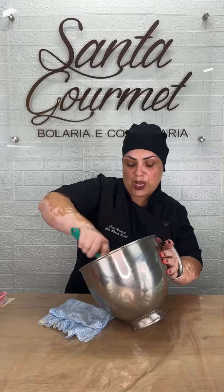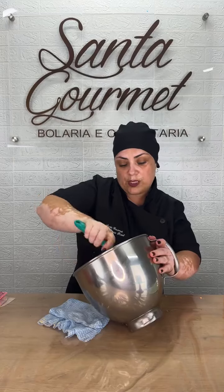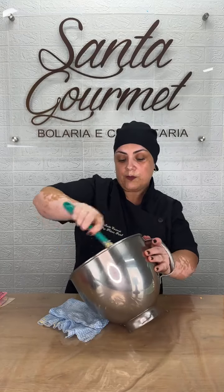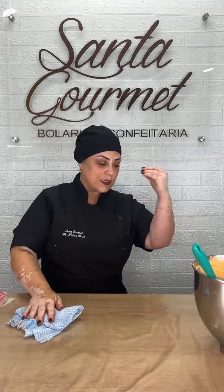Essa é a última água que eu vou pôr porque eu não quero muito hidratado. Lembra que é estêncil? Estêncil não pode estar muito hidratado. Ele tem que tá mais sequinho pra poder fazer a técnica corretamente. Mas mesmo assim ele ficou em ponto de bico, bem lisinho e cremosinho, mas não exatamente do jeito que eu gosto de espatular o bolo pra ficar extremamente liso.